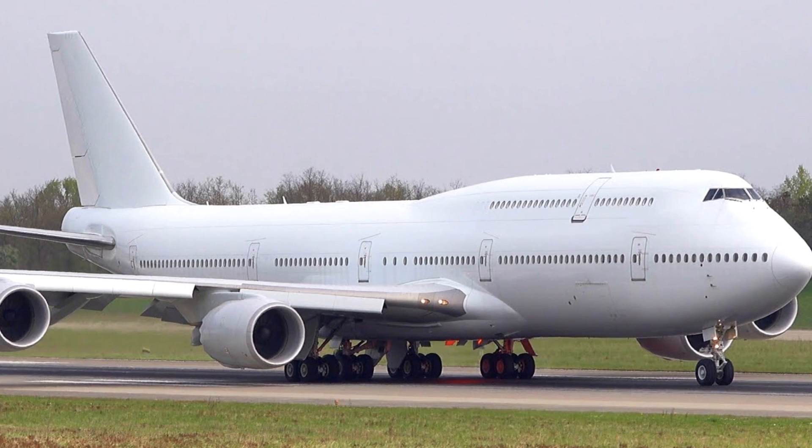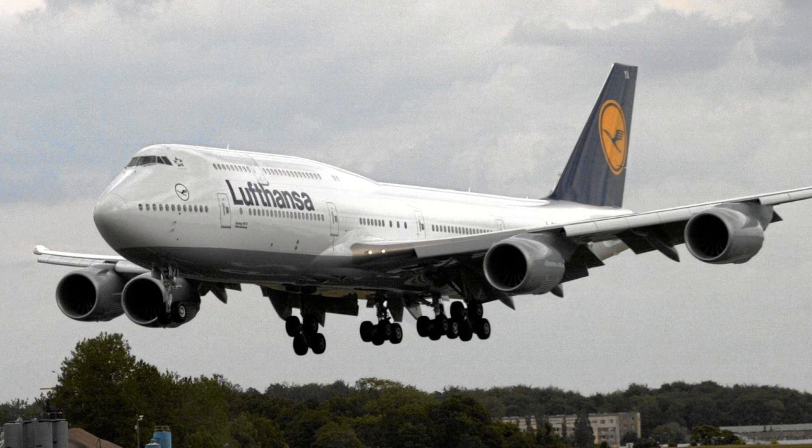Welcome to the Aviation School Channel. The Boeing 747 is a wide-body commercial airliner that was first introduced in 1970. It is often referred to as the Jumbo Jet due to its large size and distinctive hump on the upper deck. The 747 was developed by Boeing to provide a high-capacity long-haul aircraft for the commercial aviation market.